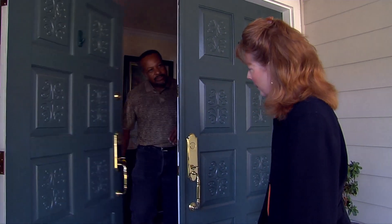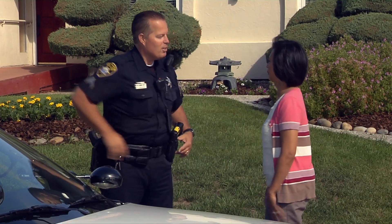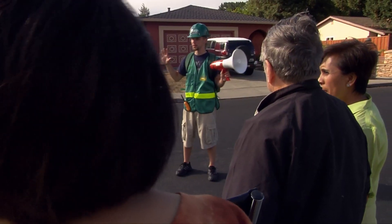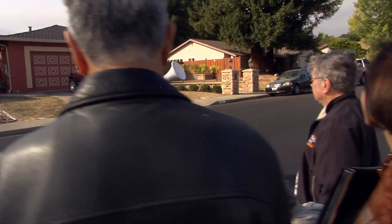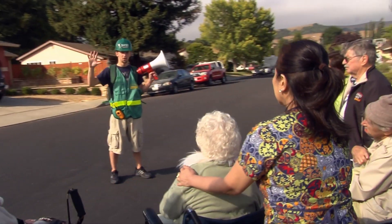Introduce yourself to your neighbors and tell them about your residential care home. Introduce yourself to the police, the fire department, and local community emergency response teams. They should be aware of your care home location before an emergency happens.